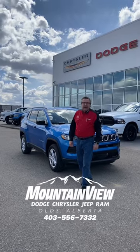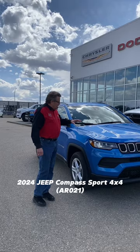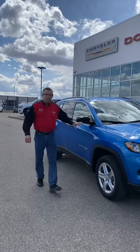Hey, Steve McCarty here from Mountain View Dodge. What I have here is a beautiful 2024 Jeep Toughest Sport 4x4. I love this color — laser blue.